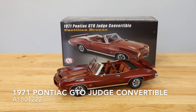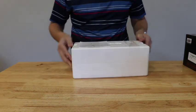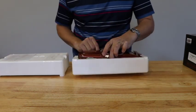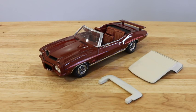Celebrate the final year of the Pontiac GTO Judge with this pristine scale replica by Acme Diecast. Acme Diecast is one of the premier manufacturers of high-quality diecast models and replicas.